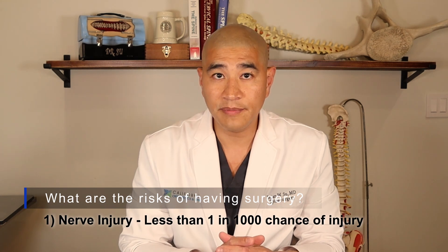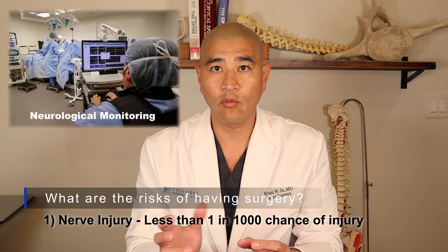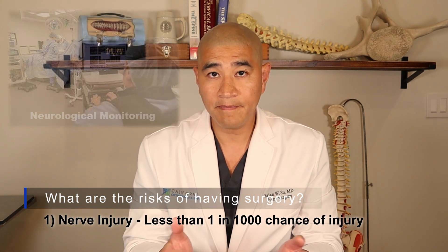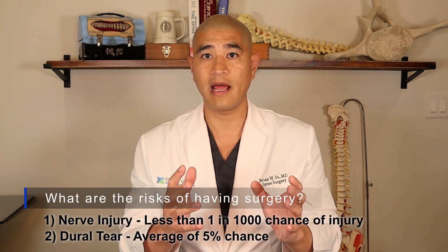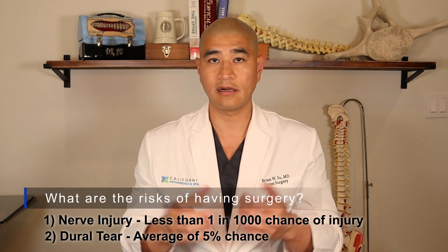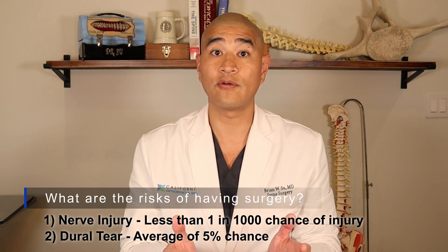There are two significant risks to surgery to understand. One is nerve injury because we're working around the nerves. We watch the nerves the whole time with a neurological monitoring individual in the room who is mapping the nerve and letting me know if something is going on while I'm working. The chance of nerve injury is less than one in a thousand. There's also a chance of a dural tear — the nerves swim in fluid covered by a thin sac like saran wrap. If the bone spur or the cyst is scarred to the sac, as is often the case, the sac can tear as we're removing it. Spinal fluid leaks out; we know at the time of surgery, and we typically repair it with a little suture and some glue. We have to lay you flat for one or two days.